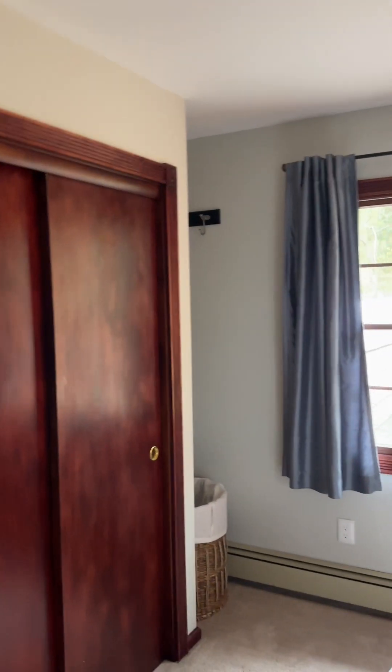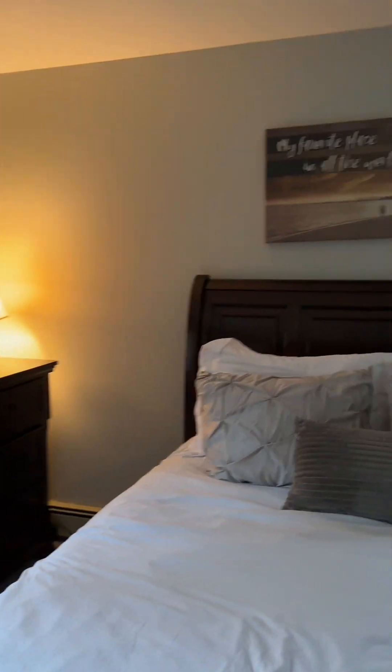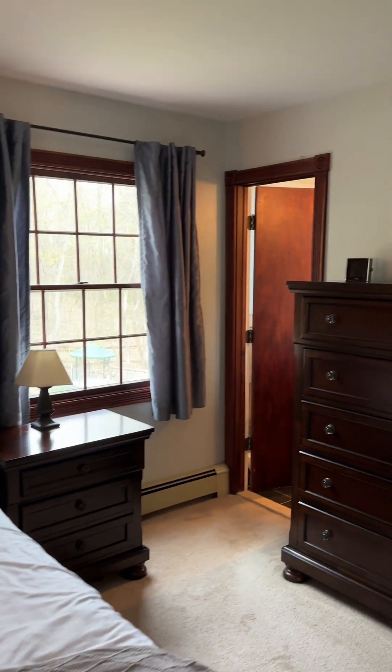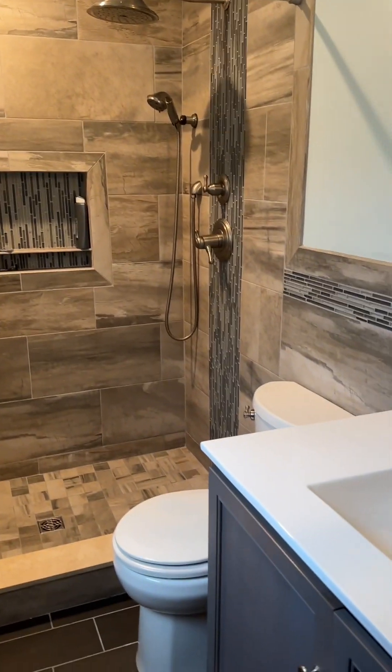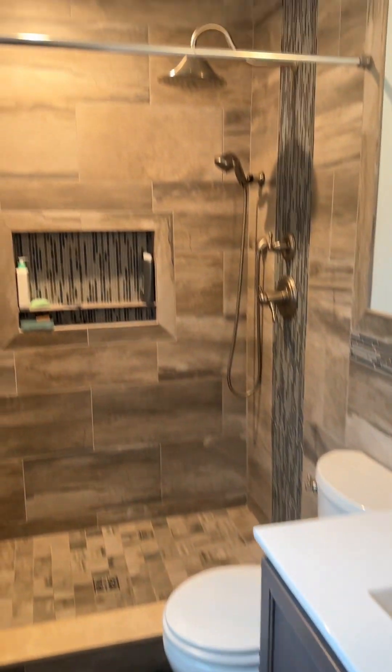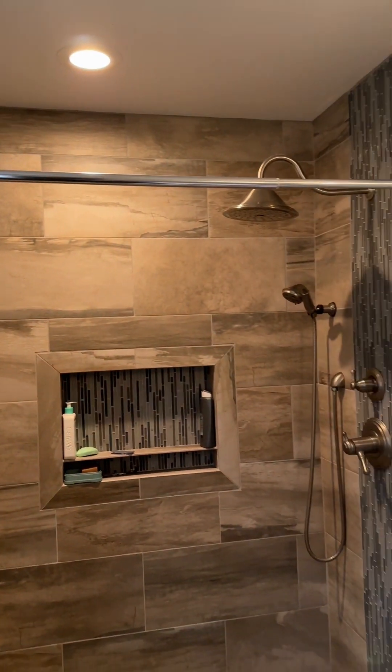At the end of the hall you have the primary bedroom — a nice size room with a closet and a little nook in the back. It currently has a queen size bed but you could easily fit a king. This bedroom has its own ensuite bathroom, which has been recently renovated with a walk-in shower. There's a window that looks out into the backyard and some additional closet space.